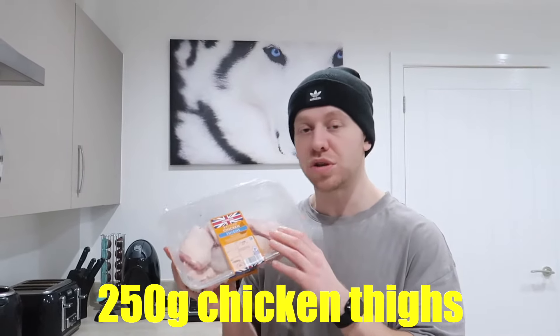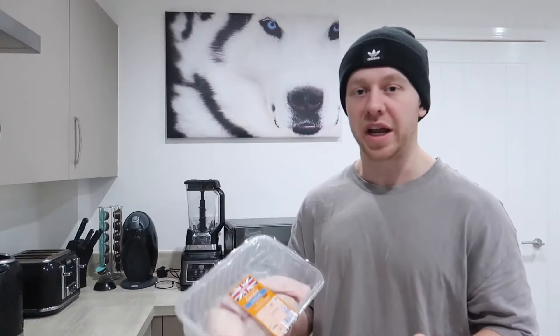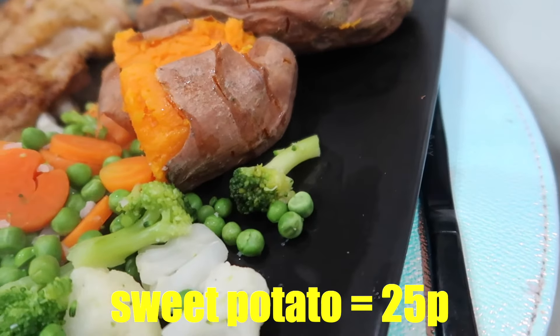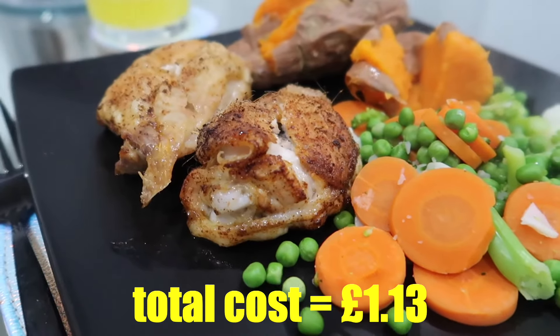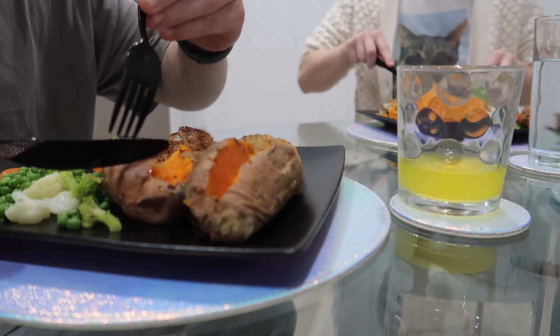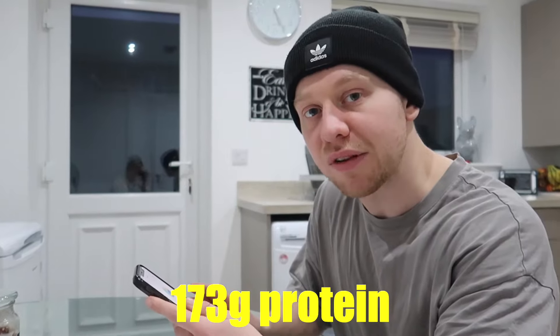For the last meal of the day we need 250 grams of chicken thigh at 67 pence — considerably cheaper than chicken breast — plus 250 grams of sweet potato at 25 pence and 200 grams of mixed veg at 21 pence, bringing this meal to £1.13. The macros are 659 calories, 71 grams of carbs, 6 grams of fats, and 70 grams of protein. Total calories for the day are 2,978 — just shy of 3,000 — with 320 grams of carbs, 102 grams of fats, and 173 grams of protein.